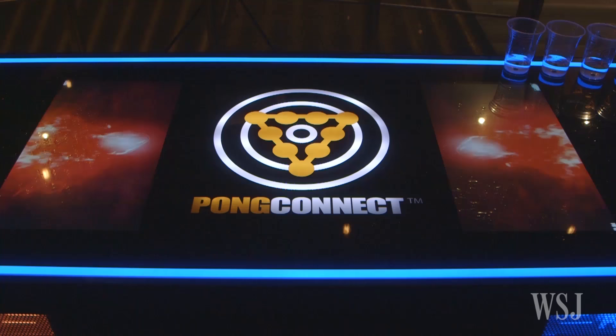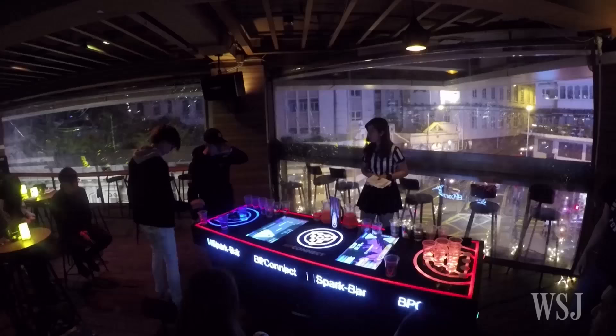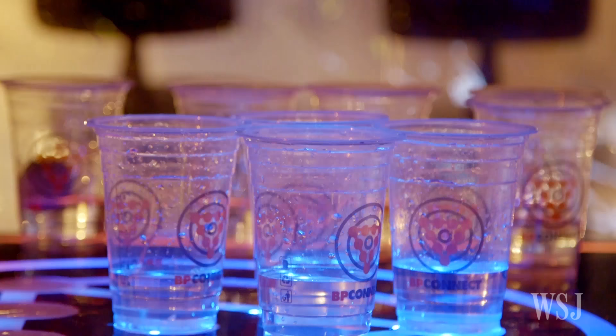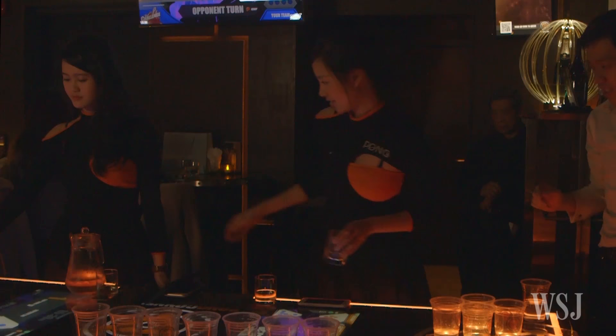Local bar owners have transformed the traditional rules and installed flashy digital tables to enforce the double cherry rules. The high-tech tables, called Pong Connect, are now in over 60 bars in Hong Kong. Equipped with a table and cup that can detect a motion-sensored ball, you can use a QR code to log into an app that tracks your game stats — all in an effort to speed up the game and get beer pongers to buy and drink more beer.